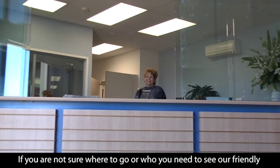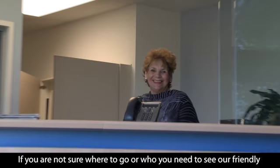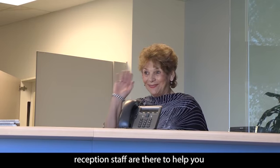If you are not sure of where you need to go, or who you need to see, just ask our friendly reception staff and they will help you.